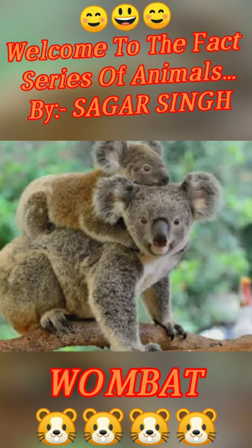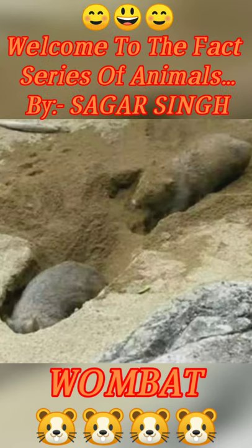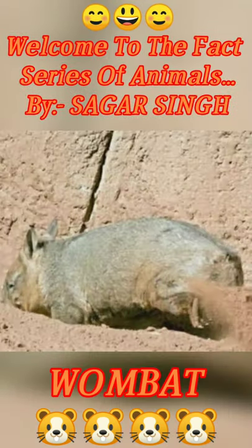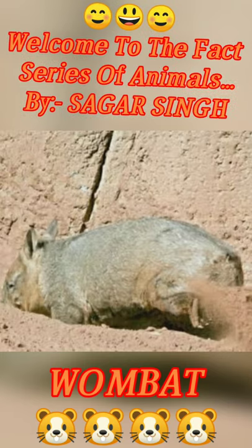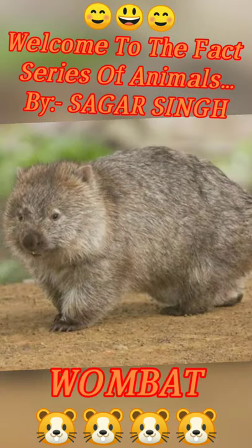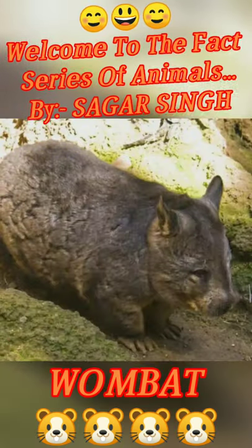They have a lot in common with koalas. When they build their burrow, they build their nest. They have a pocket behind, so they don't go under, which is a very favorable thing. They have short legs and are quadrupedal, so they go on their four legs.